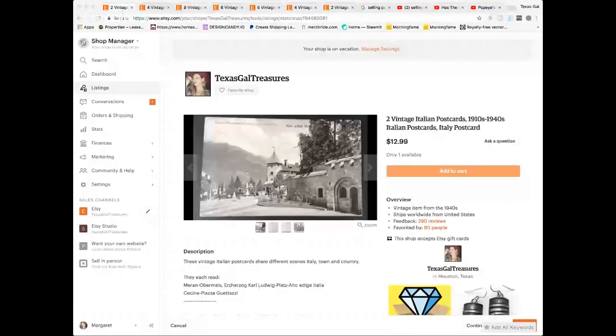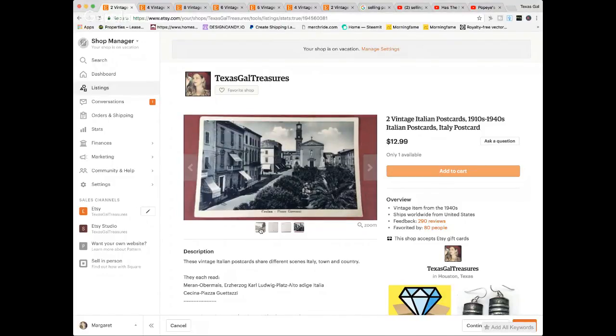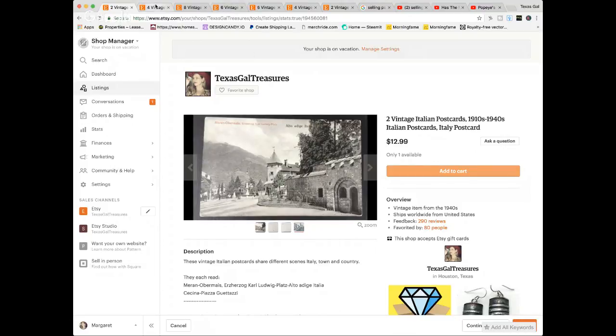It can be lucrative, and now looking back I probably could have gotten more for some of these postcards that I sold. Here are some I wanted to show you as an example — these are from my solds on Etsy. I got a big pack of Italian postcards at a garage sale for ten dollars, so I lotted a few up. Looking back, I probably should have sold these individually. These were two postcards that sold for twelve dollars.